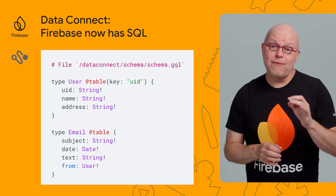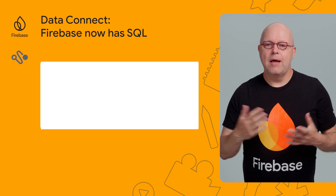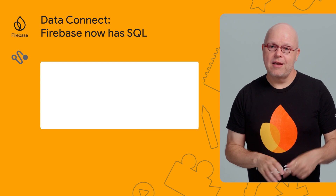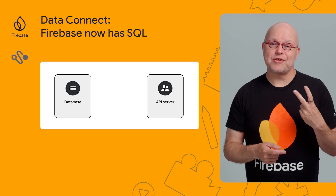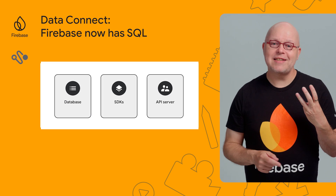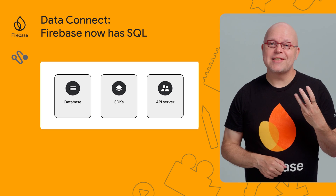With Data Connect, you define your data model and the queries that you want to allow in a concise language based on GraphQL. Data Connect then generates a PostgreSQL database on Cloud SQL, an API server that controls access to the data, and strongly typed SDKs for your mobile and web apps. And when you update the schema or queries, all of these are kept in sync too.